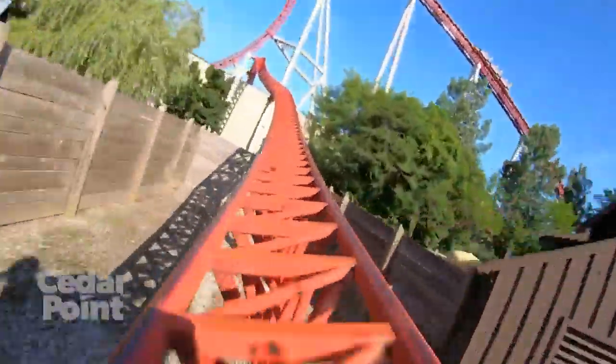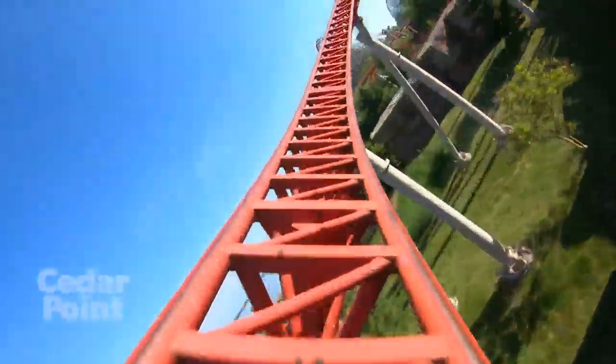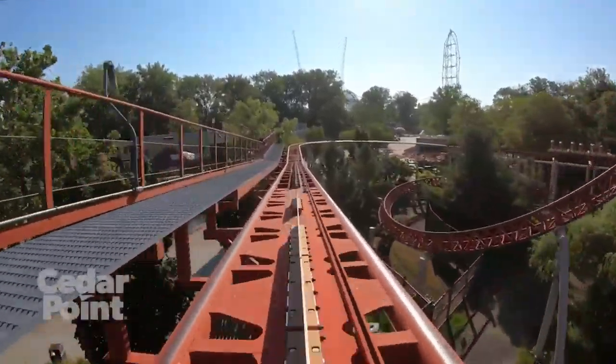Lots of great positive force, lots of awesome ejector airtime — particularly the first hill after the first drop and the ejector hill at the end of the ride. There is a stangle dive in there too. This ride just throws you from left to right, up and down. It is just incredible.